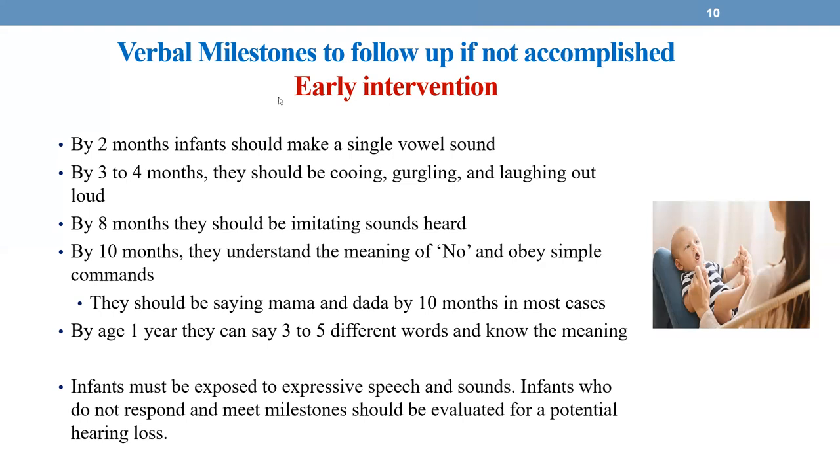By one year old, three to five different words — usually mommy, daddy. I know one of my grandson's first words was 'Nana,' because Nana has always been part of his life. So I'm really proud to say my grandson loves his Nana.